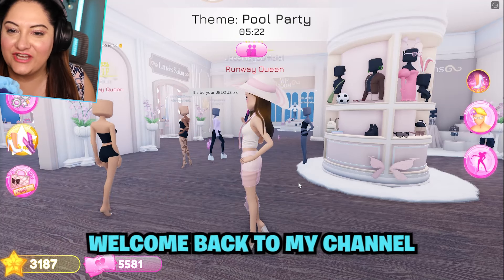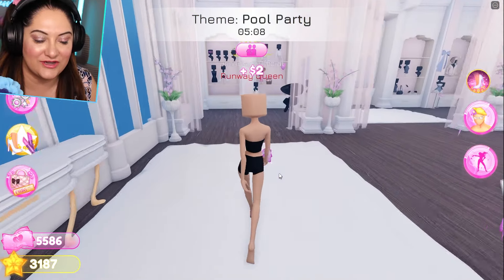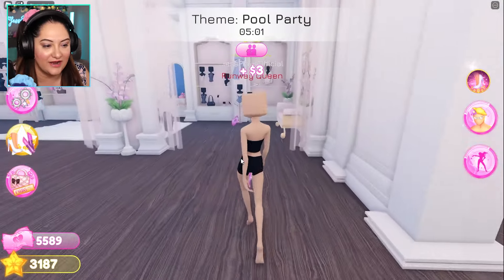Hello everyone! Welcome back to my channel. Today I'm going to use only the VIP items. As you know, the Dresden Press released a massive update just the other day and this VIP room is huge now and there's loads of new items.